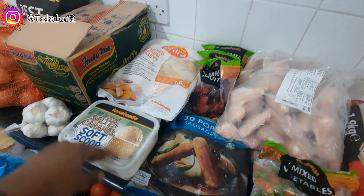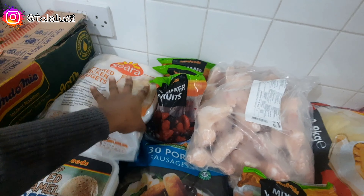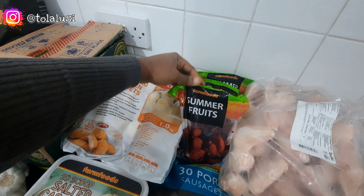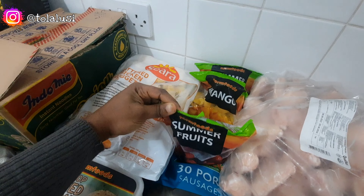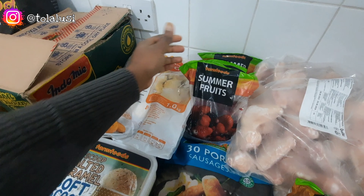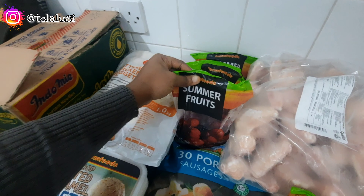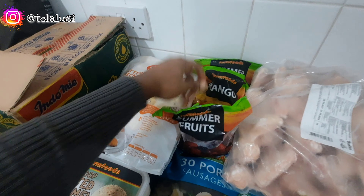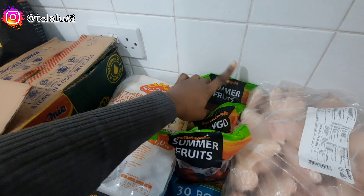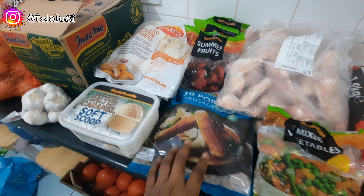From Farm Foods we have some smoothie items. I have this summer fruit blend — it has strawberries, raspberries, cranberries, blackberries, and raspberries, a combination of about five fruits. I got two packs of this and one of the mango. So these three are for my smoothies.